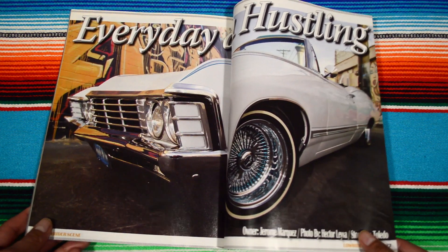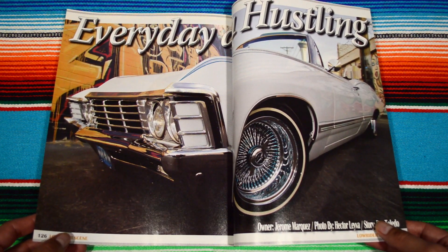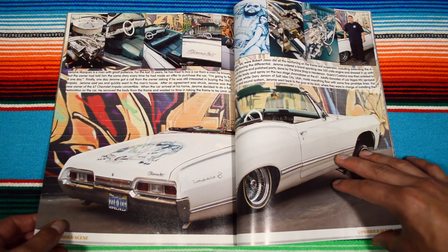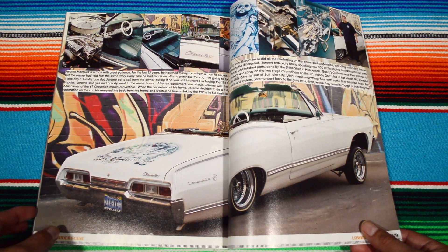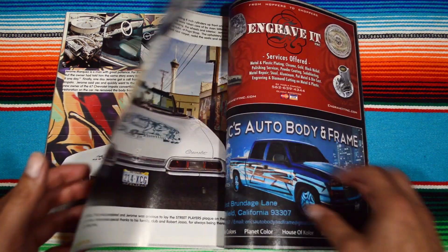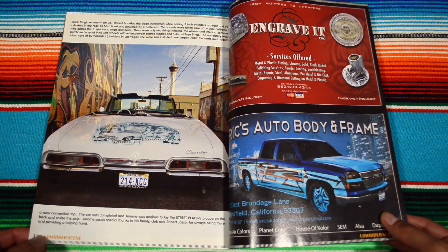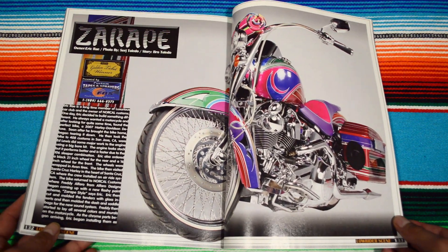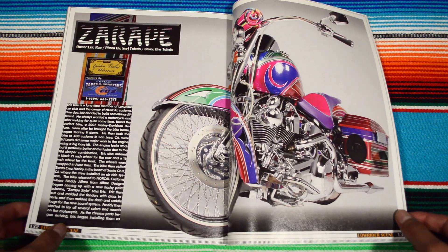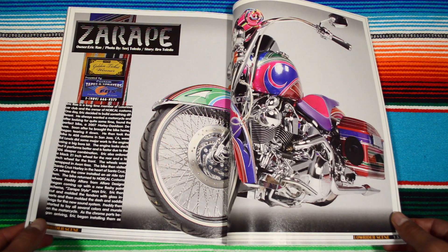The hydraulic pumps look beast, man. I just love how they kind of look like little piggy banks right there. 'Everyday Hustling' — badass ride right here. This guy took pictures in front of some murals. I'm sorry if the magazine is kind of warped — only because this magazine is huge and you can't really spread it out for the camera. It's a little bit tough.